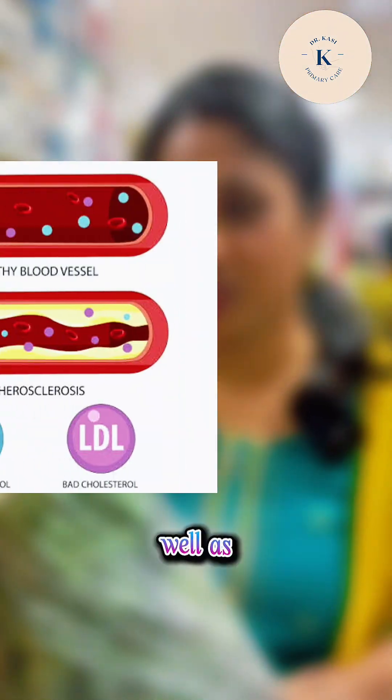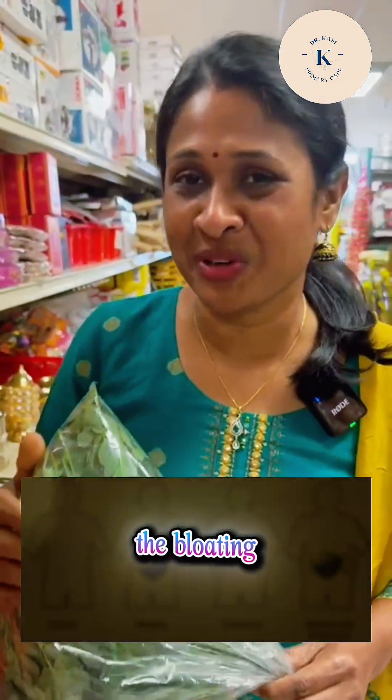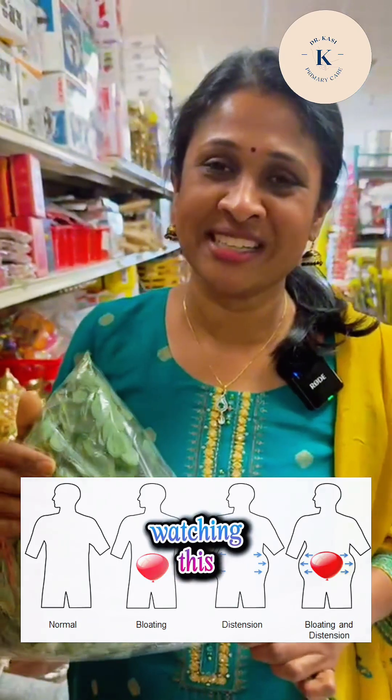Also, don't forget it has the highest amount of fiber. This fiber lowers your total cholesterol as well as your bad cholesterol LDL, and it also lowers your blood glucose levels. It does have side effects though — if you take it every day, it can cause some bloating. I hope you enjoyed watching this.